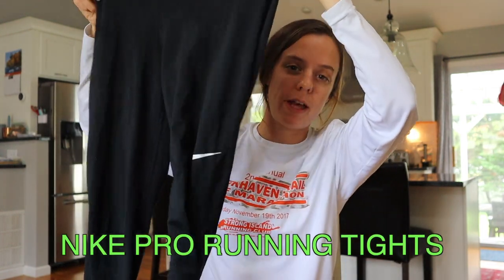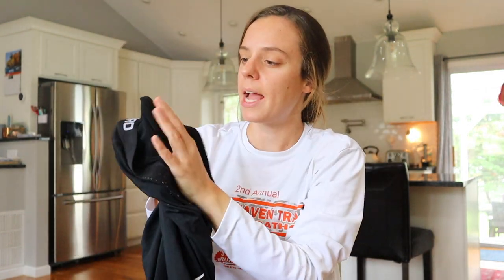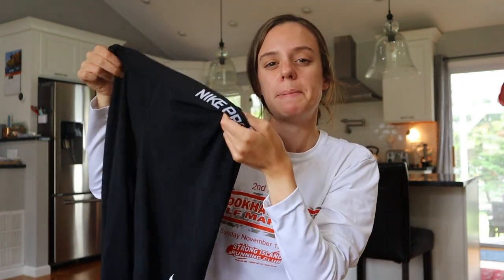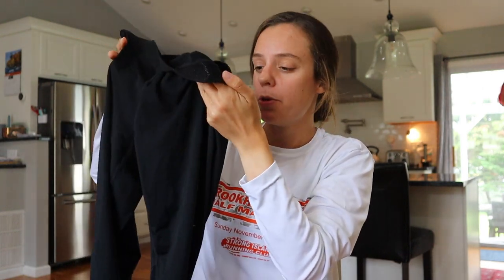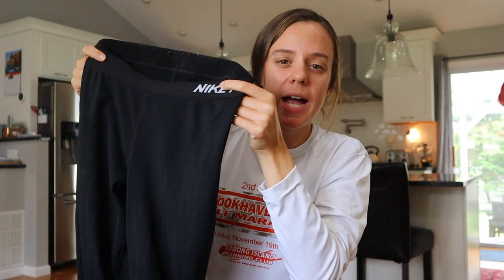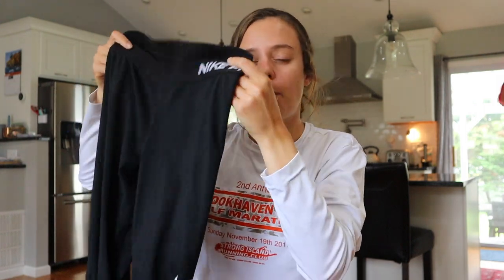For colder days where I need a little bit of lining in my leggings, I have Nike Pro leggings. These are lined — they're fuzzy on the inside — and I love them. They're super comfortable, soft, and they fit really nicely. The only issue is there are no pockets, so there's nowhere to store anything — you'd have to use your jacket or a SPIbelt. But these are a lot more practical and easy to find if you just want to go to Dick's Sporting Goods or Modell's and pick up a pair.